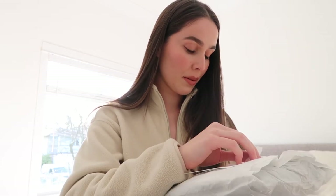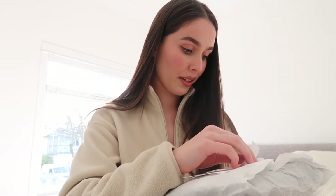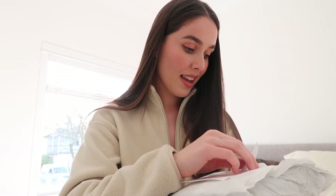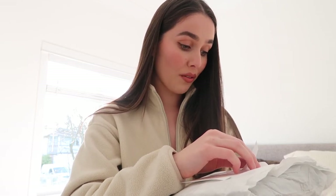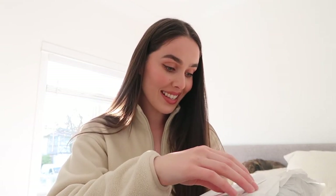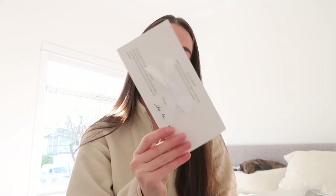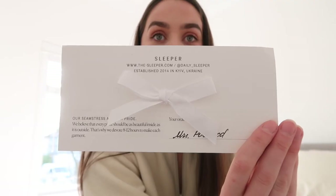It says: 'Our seamstresses are our pride. We believe that every piece should be as beautiful inside as it is outside. That's why we devote eight to twelve hours to make each garment.' I did not know that! And then it says the name of the person who crafted your pajama set — Mrs. Polvod. Oh my gosh, that is so cool! I love that little touch.